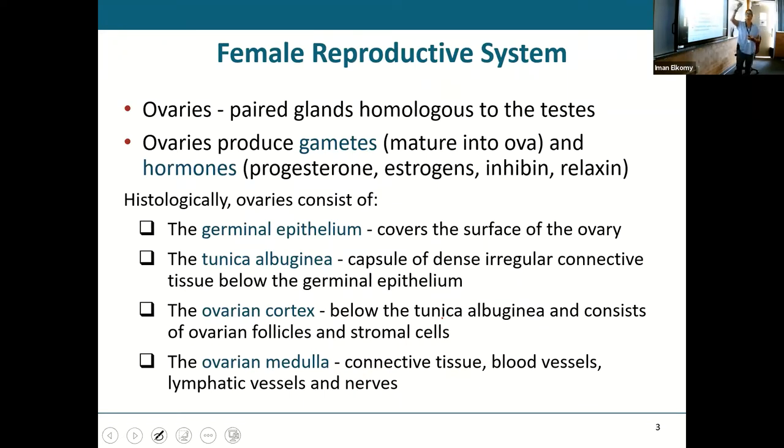Women have ovaries, and ovaries are the female equivalent to the testes — that is the gonad in the female. They will produce gametes, which in this case will be an ovum, and also hormones. You're getting hormones from the ovary — things like progesterone, estrogen, inhibin, and relaxin, all coming from the ovary.